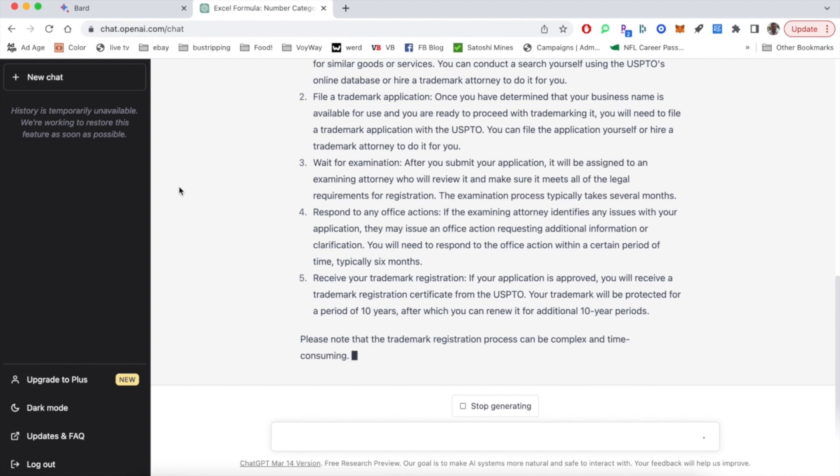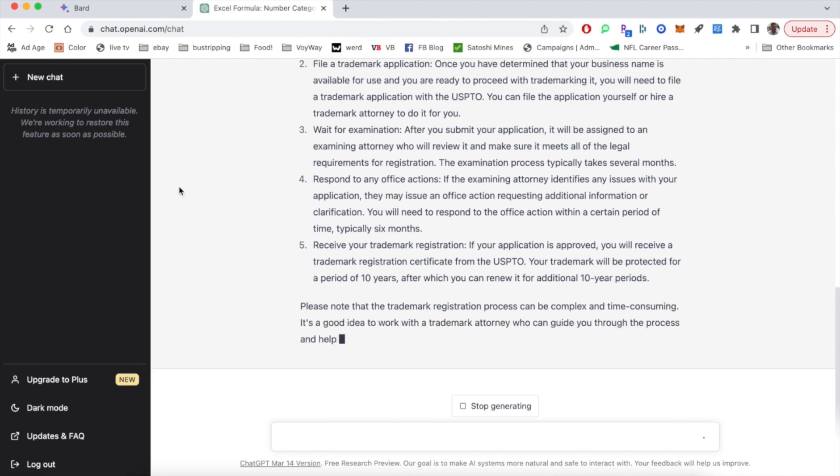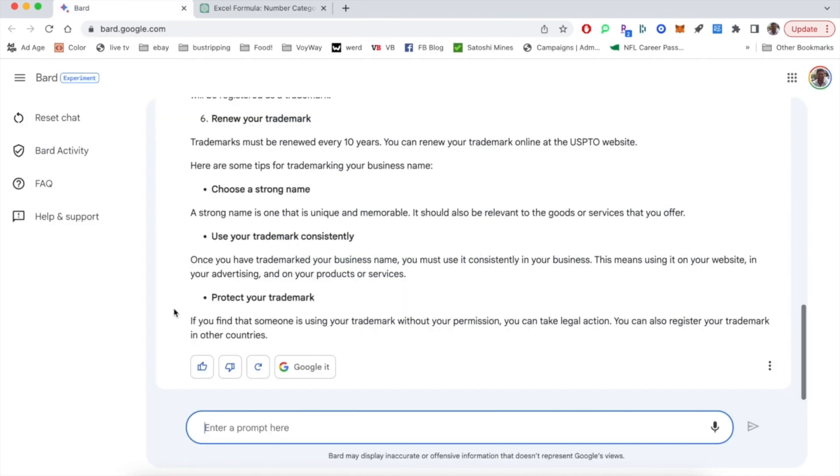I might give this one a tie if you're looking for trademark information. If anything, I would give a little bit of an edge to Google — it has more details like the cost, $250. Obviously, if you're focused on getting the trademark, the cost is important. So close to a tie, maybe an edge to BARD in this situation.